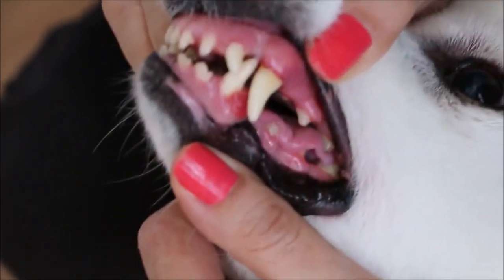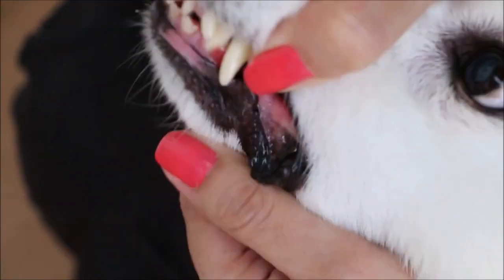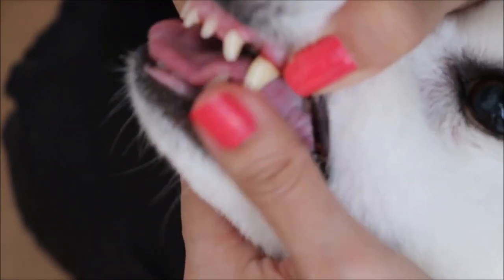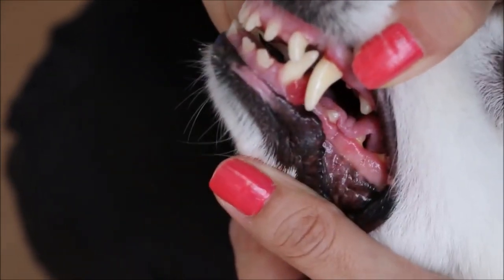The tumour is located near the upper left canine. The dog is 10 years old. Normally we will cut it out and then send it for histology. Hopefully it's not cancerous.